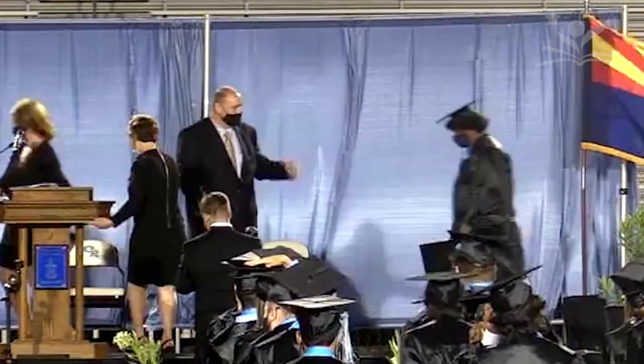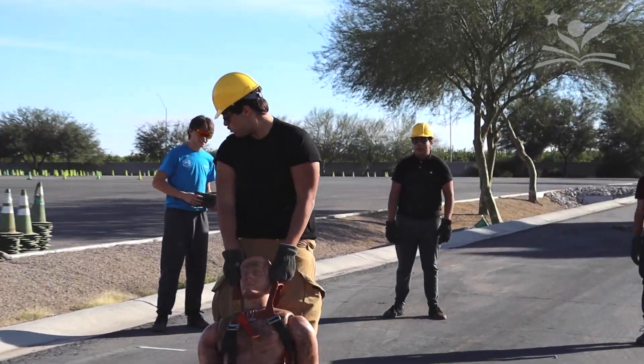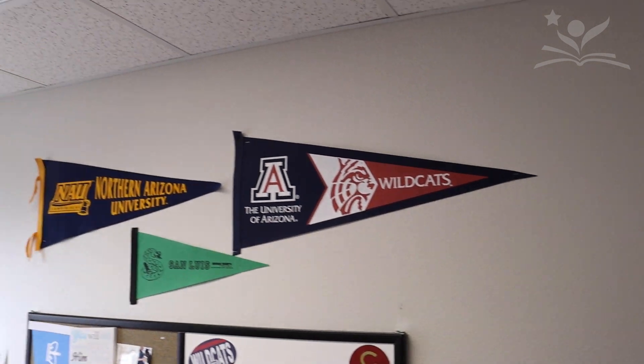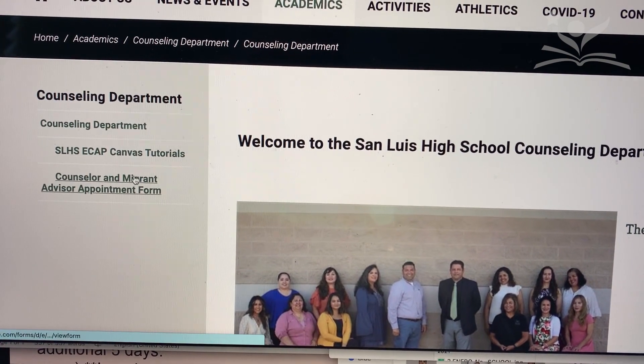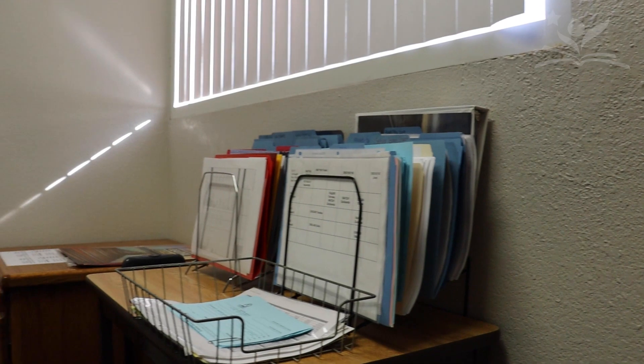School counselors work with you to make sure you are completing credits towards graduation and helping you discover possible career ideas and the educational programs or schools that can help you acquire the knowledge to be successful in those possible careers. On each campus there are procedures to meet with your counselor when you need information, and each campus will share those procedures with you when you start with us. When in doubt, seek your counselor out.